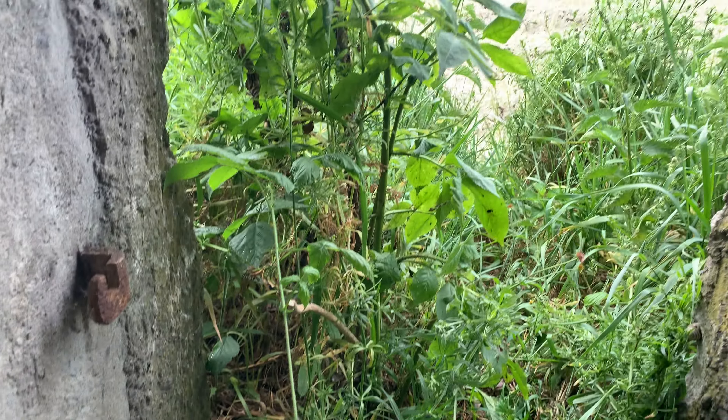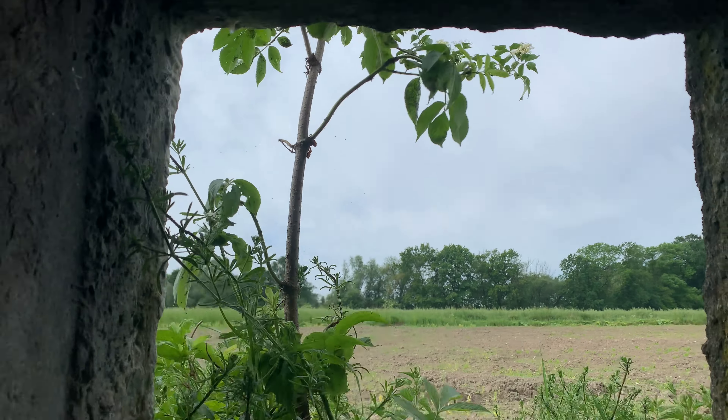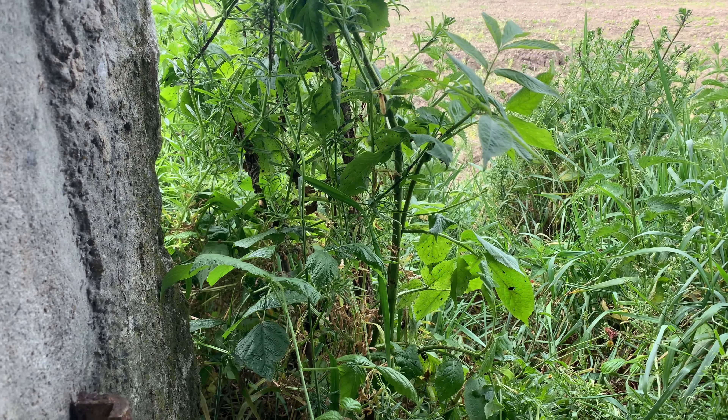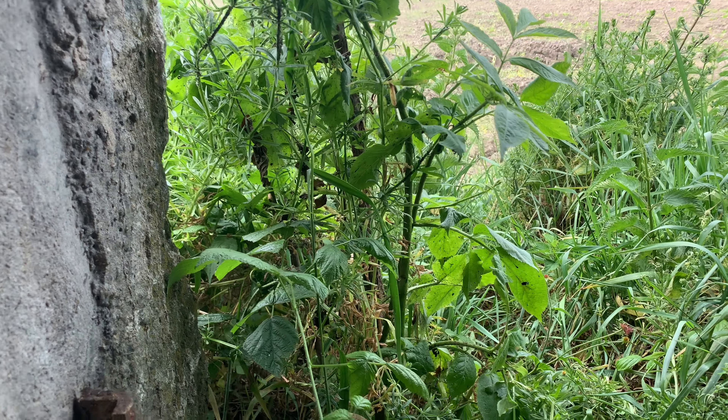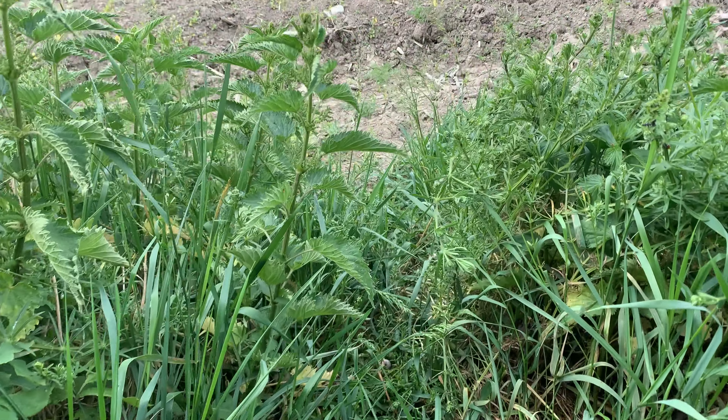This is how the entrance looks — the branch is almost covering it. Soon the branch will turn into a tree. Let's go outside and explore more.